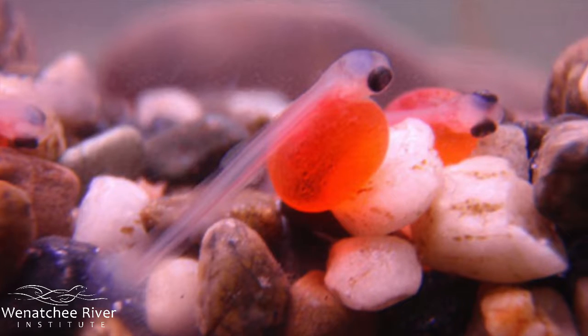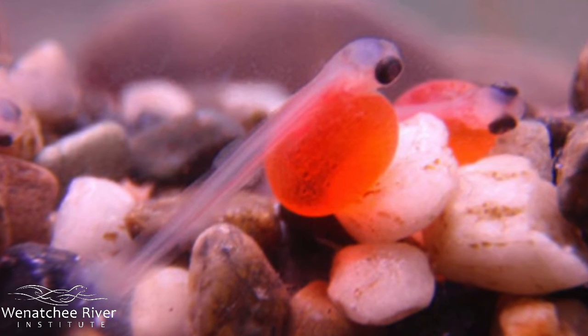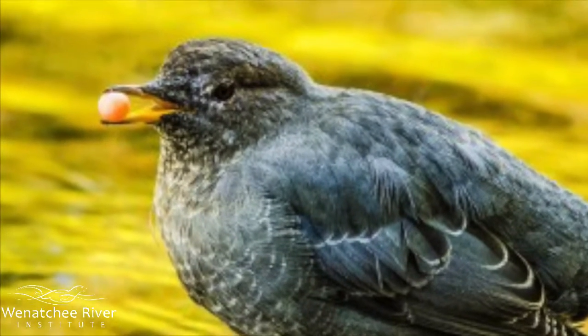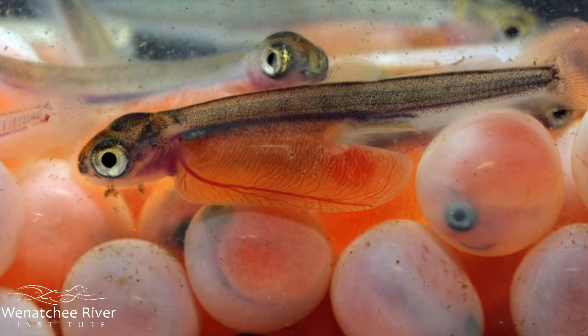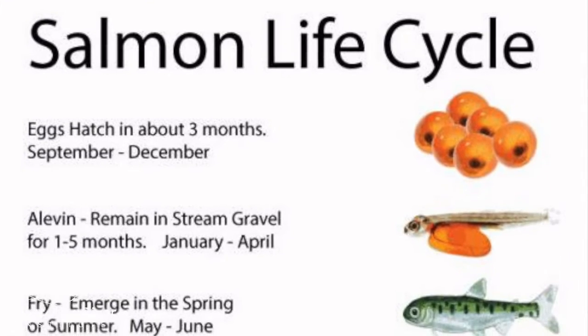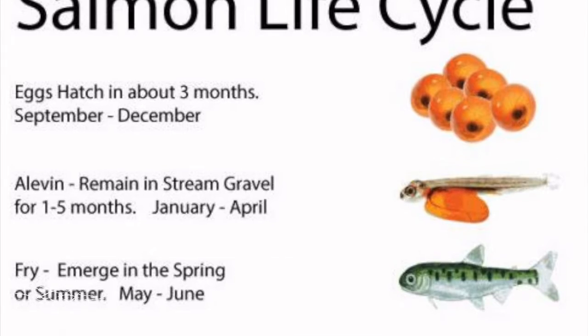These eggs will develop right where they were deposited, during the fall of 2020. Do you think all 3,000 eggs will be fertilized, survive, and move on to the next stage? Only about 1,000 eggs make it to the next stage: sac fry, or alevin.